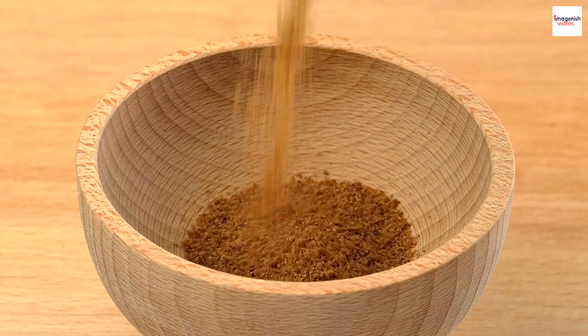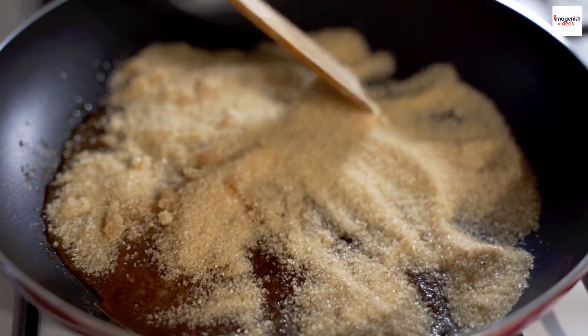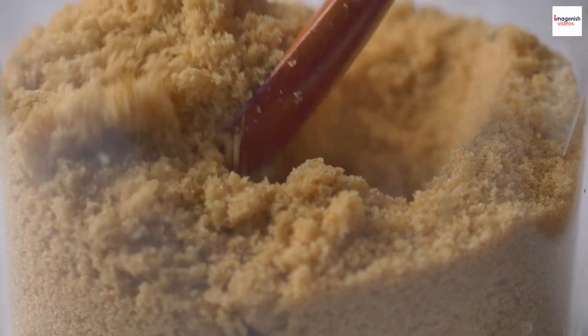Our sweet journey begins in ancient Japan. Kuramitsu has its roots deep in Japanese history, dating back to the Edo period. Over time, it became a beloved addition to various traditional Japanese desserts.